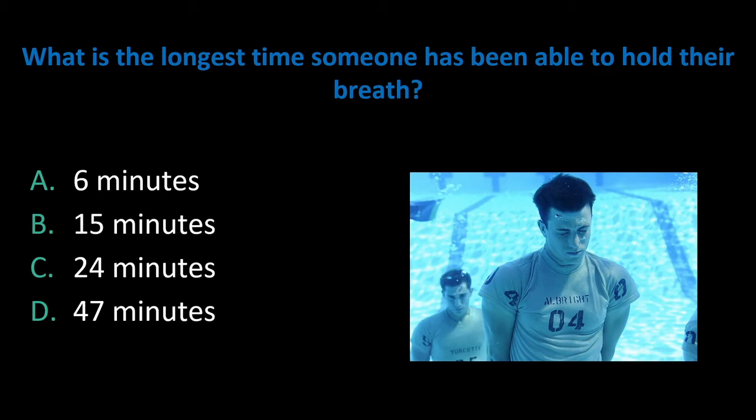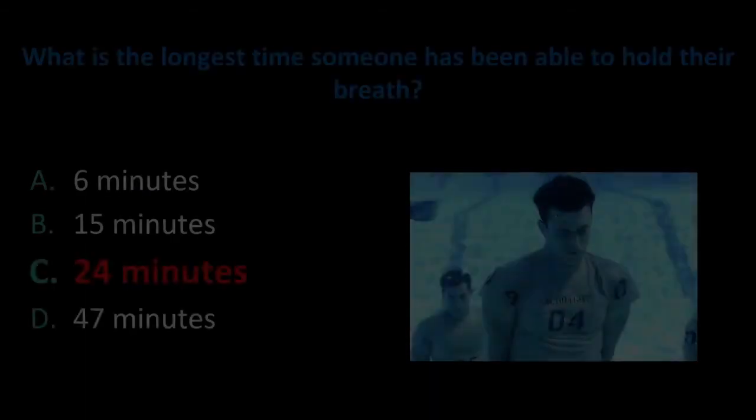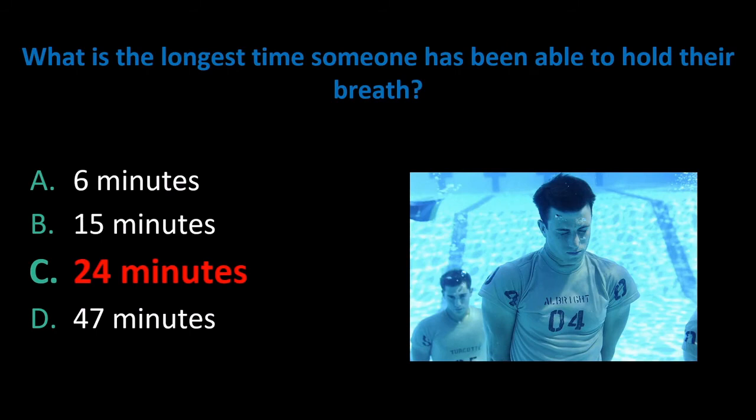Here's another question for you. What is the longest time that someone has been able to hold their breath? The answer is 24 minutes and 3.45 seconds, achieved by Alex Vendrell of Spain in Barcelona on February 28th, 2016. He's a professional freediver. But for us mere mortals, what can we do if somebody can't breathe on their own, or maybe they're undergoing surgery?